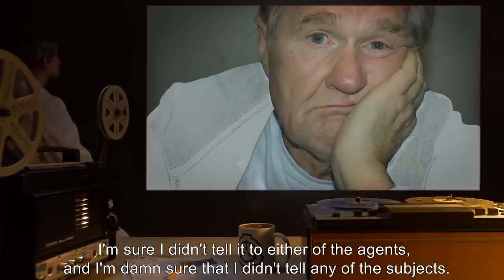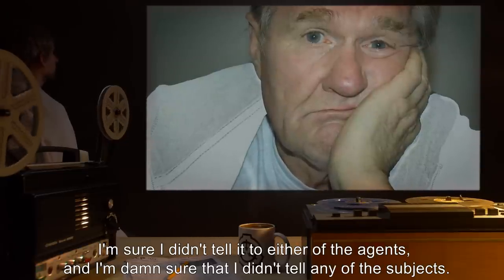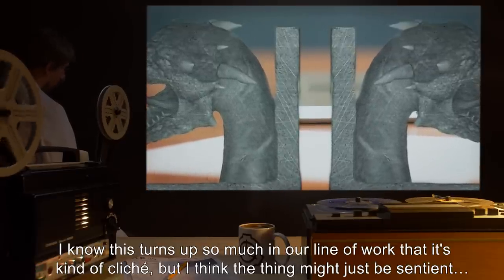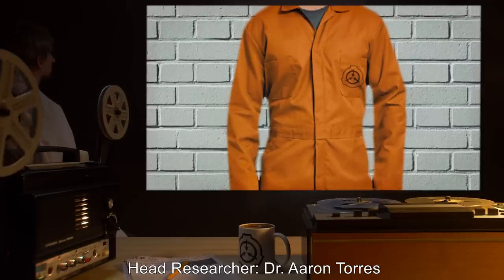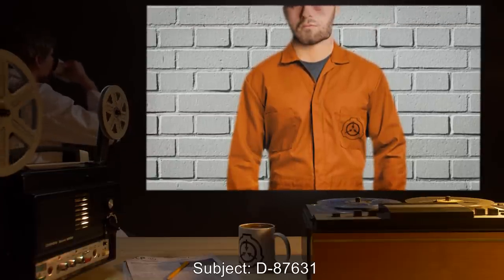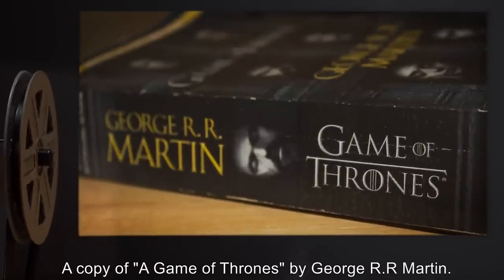Okay, seriously, how did that thing know my name? I'm sure I didn't tell it to either of the agents, and I'm damn sure that I didn't tell any of the subjects. I know this turns up so much in our line of work that it's kind of cliché, but I think the thing might just be sentient. — Dr. Edison, Head Researcher.